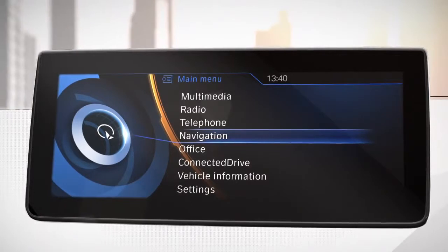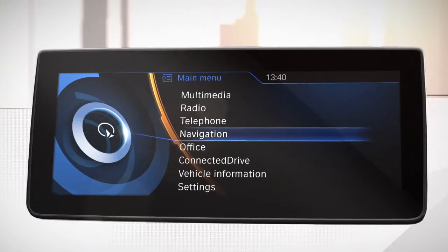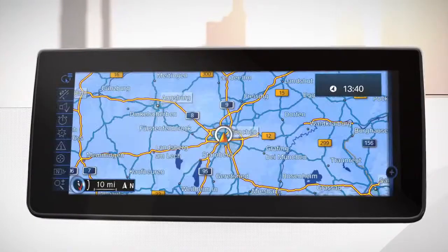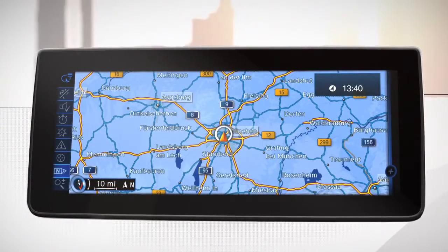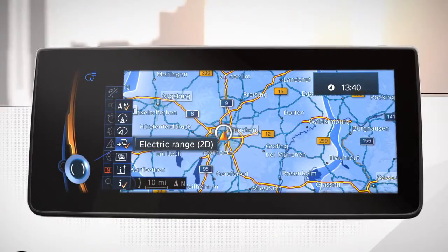The dynamic range map is the central piece of the BMW i navigation system. To get to this map, go to the main menu and click on Navigation. On the icon menu on the left, select Map Views, click on Electric Range and activate the 2D map.